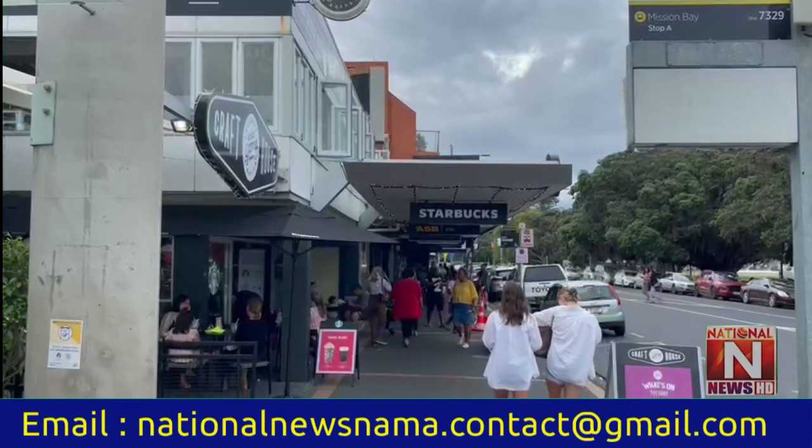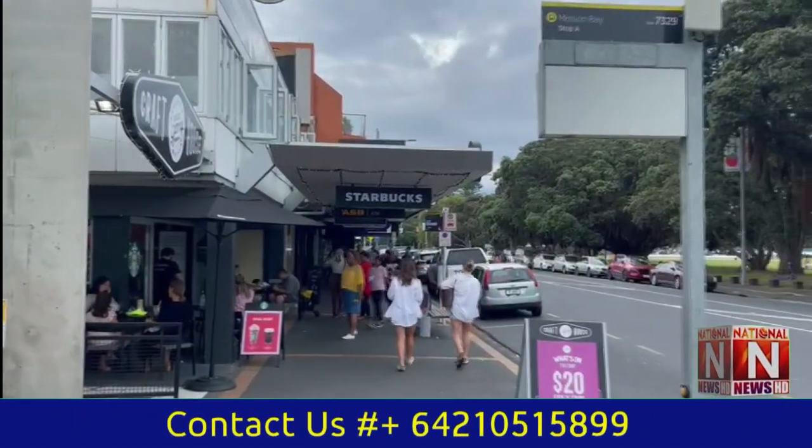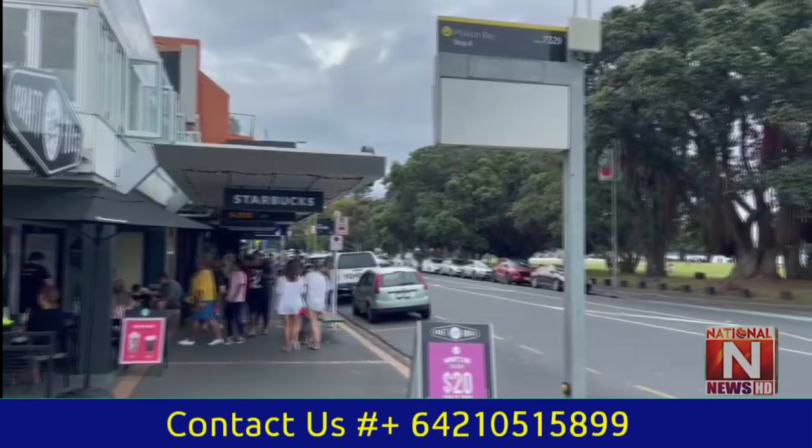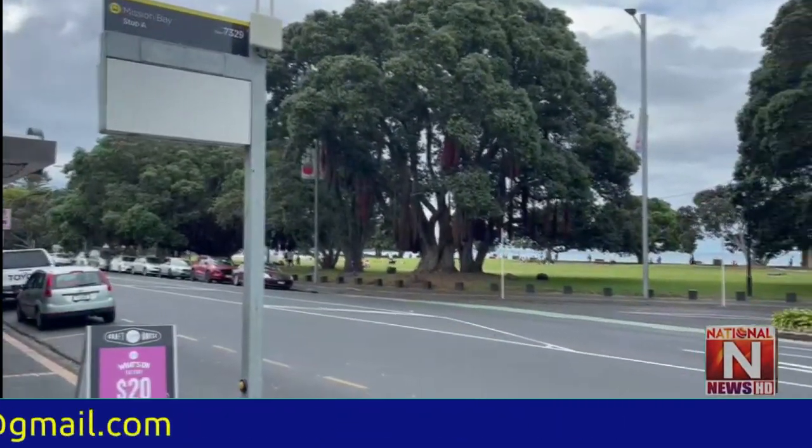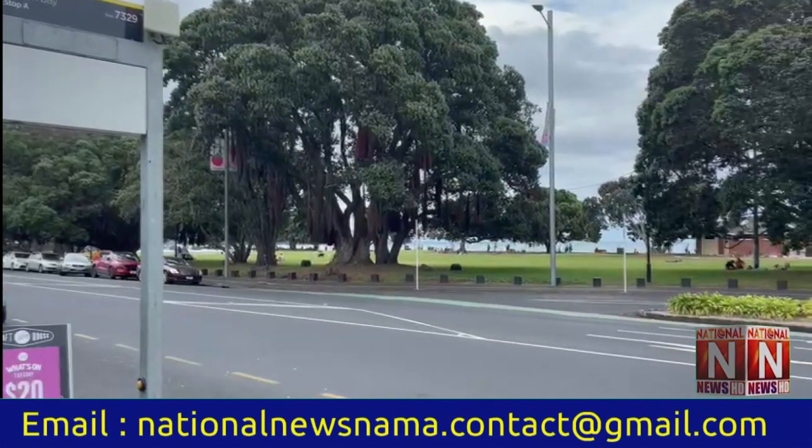Bastion Point is also a very popular place to get some great photos. For those looking for something to do indoors, there is also a cinema screening recent movies and some great spots to grab ice cream.